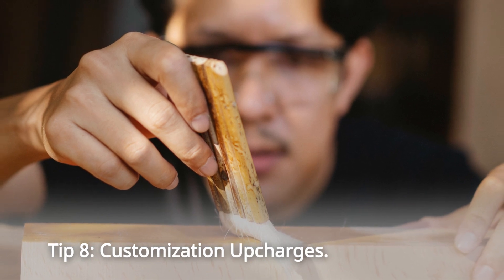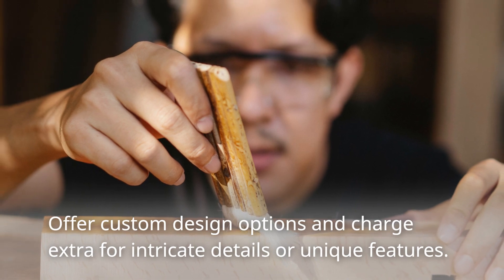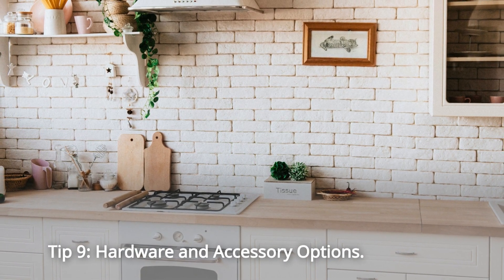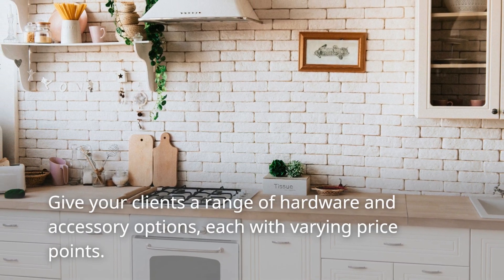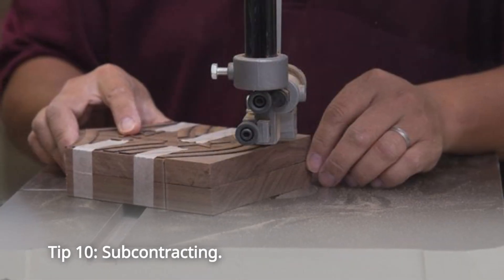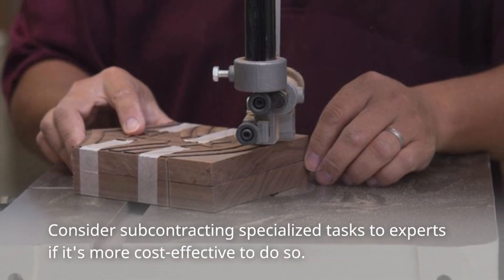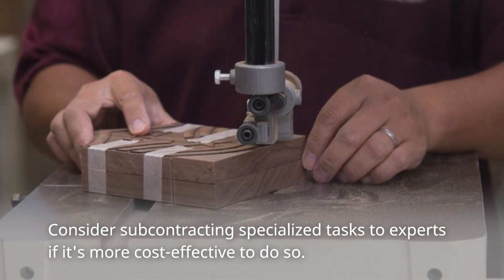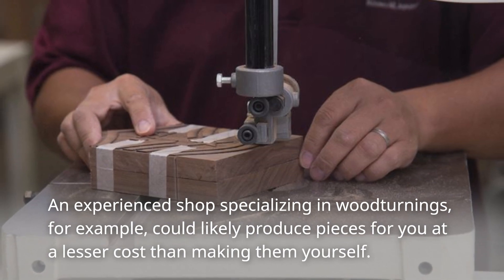Tip 8: Customization Upcharges. Offer custom design options and charge extra for intricate details or unique features. Tip 9: Hardware and Accessory Options. Give your clients a range of hardware and accessory options, each with varying price points. Tip 10: Subcontracting. Consider subcontracting specialized tasks to experts if it's more cost-effective to do so. An experienced shop specializing in wood turnings, for example, could likely produce pieces for you at a lesser cost than making them yourself.